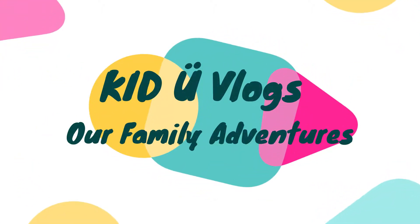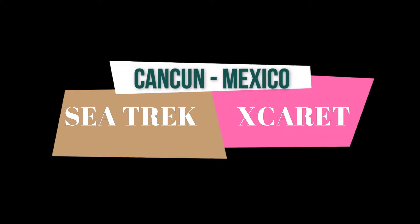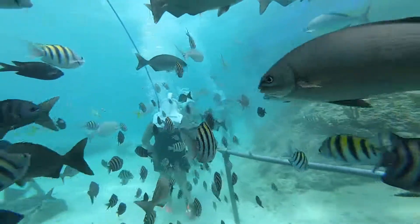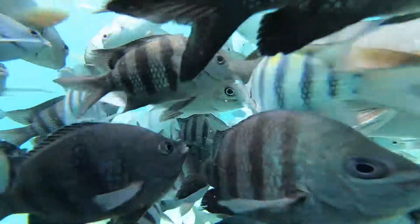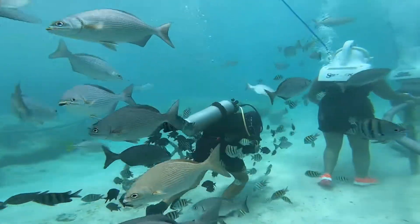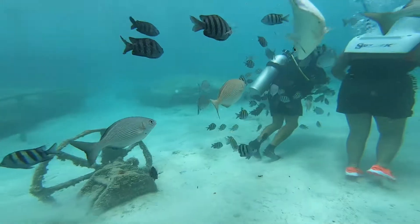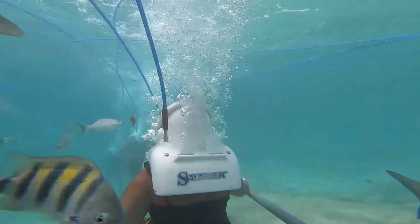Hello, welcome to Kiddo Vlogs. Anu here. Thank you all for your love and support — we reached the first milestone of a thousand subscribers, and I would never have reached here without your support. So thanks again, love you all. If you have not subscribed to this channel already, please do subscribe.